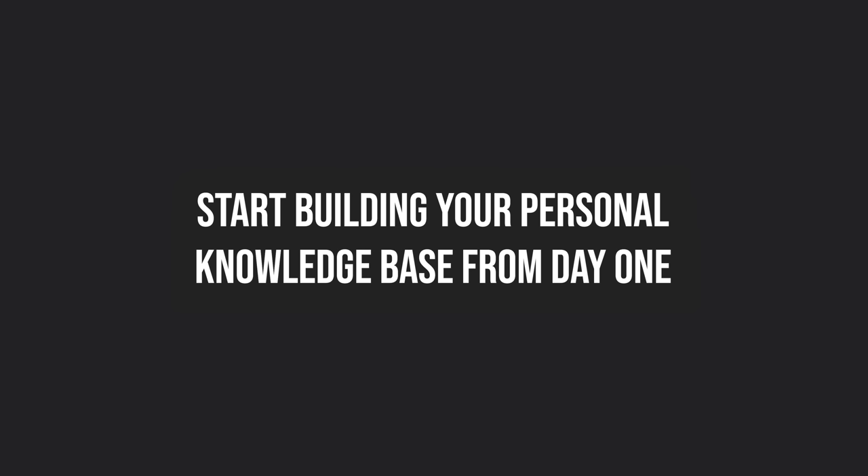Start building your knowledge base from day one. When you start off, you will be reading a lot of documentation and other technical material. The problem is that documentation is written by one or more people to appeal to a broad set of people, which may or may not be in alignment with how you work and learn things. Therefore, it is always great to compile your own notes as you read documentation or watch technical presentations.